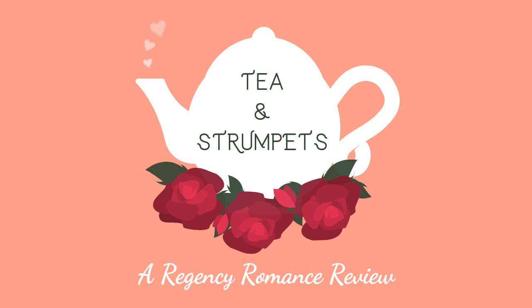Hi, and welcome to Tea and Strumpets, a Regency Romance Review. I'm Zoe. And I'm Kelsey.